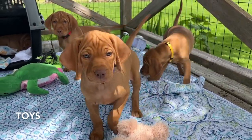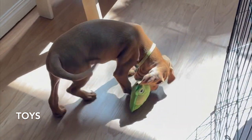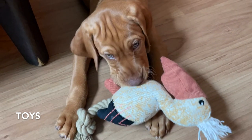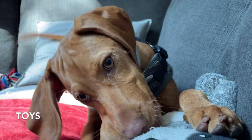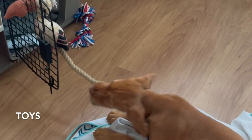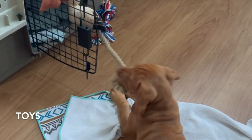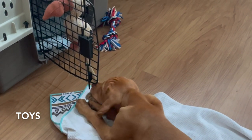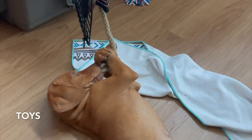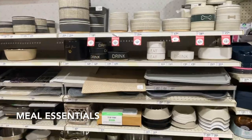Puppies are bundles of energy and keeping them entertained is essential. Have an array of toys ready — chew toys, soft toys, and even puzzle toys to keep their minds sharp and engaged. Playtime is crucial for bonding and keeping your puppy happy. I recommend buying the pink puppy Kong toy, lots of plush animal toys, and blankets to keep them cozy. Your pup will eventually ruin a bunch of toys, but it's better the toys than your furniture — encourage the biting and tearing of toys, not your belongings.